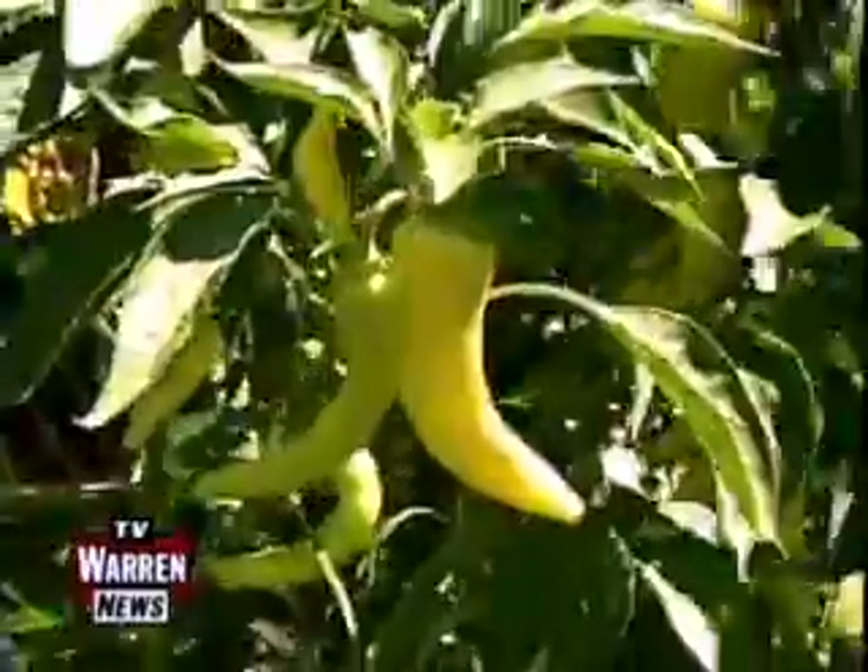I've got about ten varieties of peppers out here, about twelve varieties of tomatoes. We've got mixed herbs — arugula, basil, sorrel, rosemary.